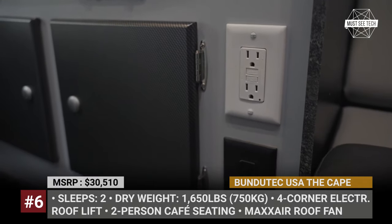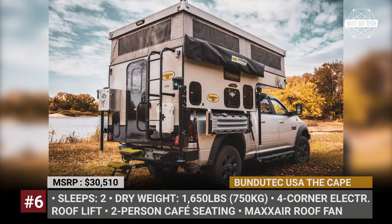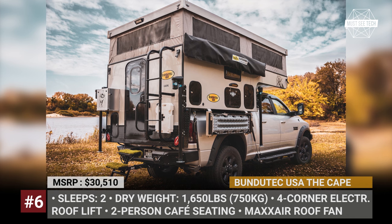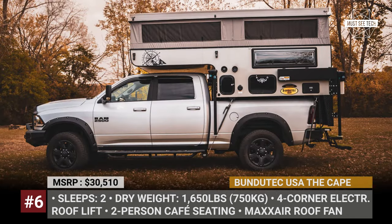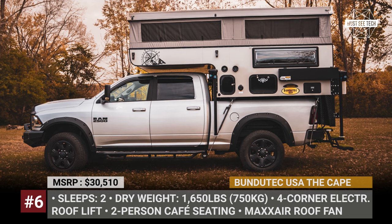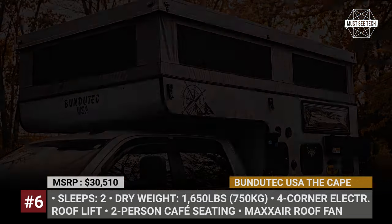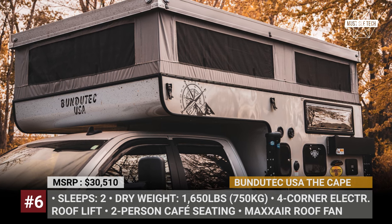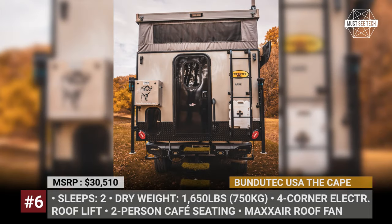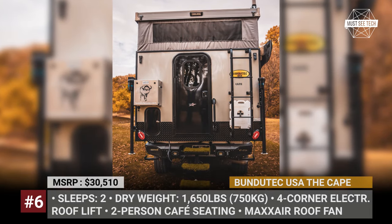The electric package includes a single 105 Ah battery, an interior vault display, several USB charging ports, and dual 12V sockets. The options list allows customers to boost the Cape's off-grid potency by adding a second battery, up to 380W of solar panels, extra USB ports, and 110V outlets.